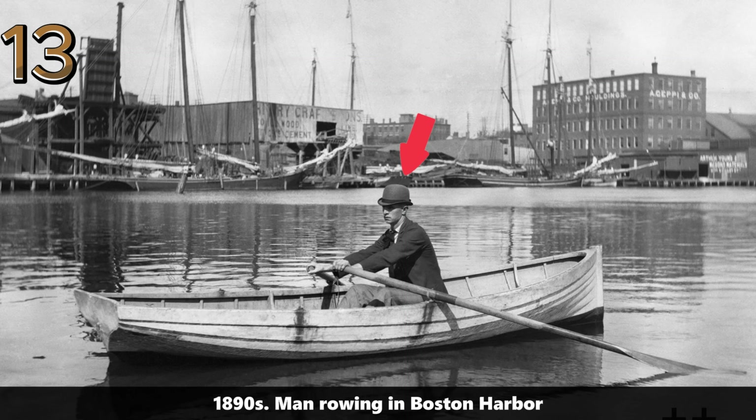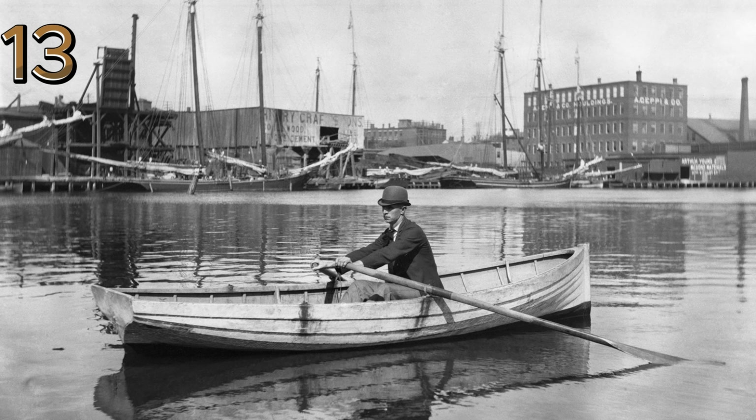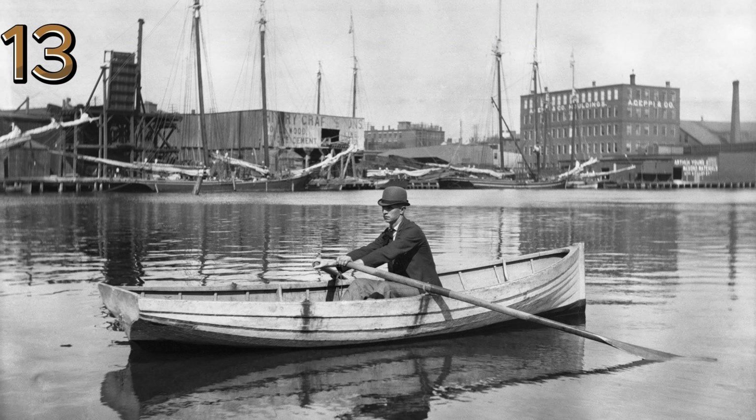1890s: man rowing in Boston Harbor. A tranquil scene of a man rowing a small boat in Boston Harbor, reflecting peaceful maritime life.